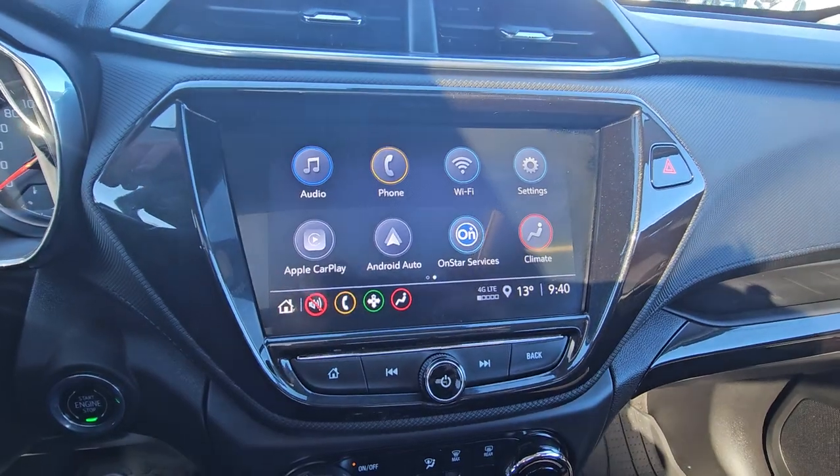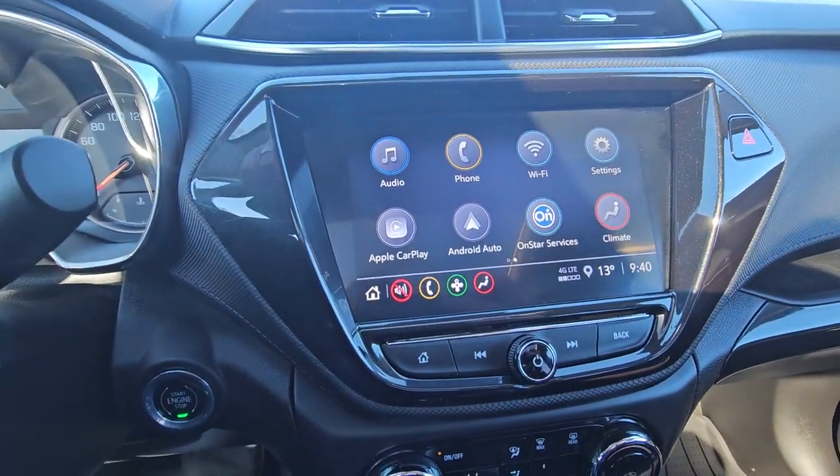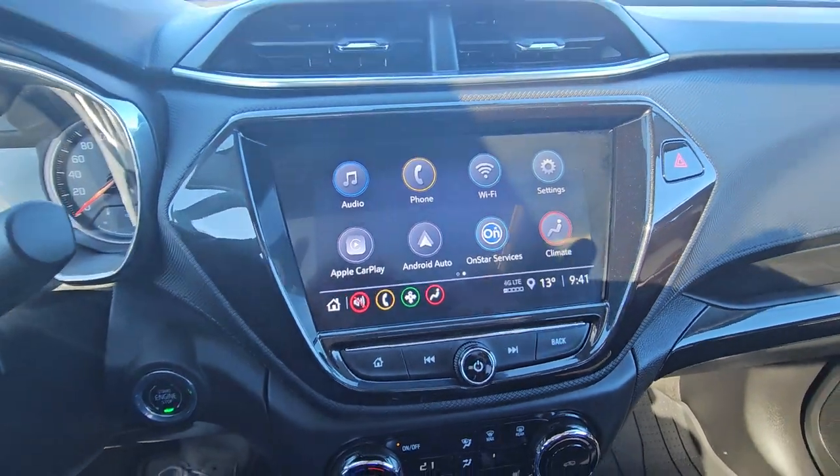Color touchscreen with Android Auto and Apple CarPlay — wireless, so you don't actually have to plug your phone in. You can just Bluetooth your phone and Apple Maps, Google Maps, and Spotify will pop right up on the screen.